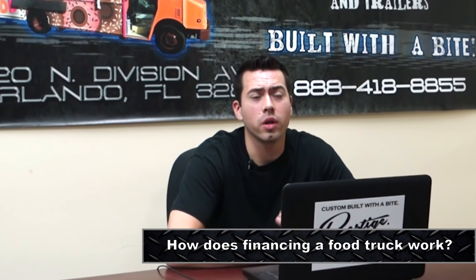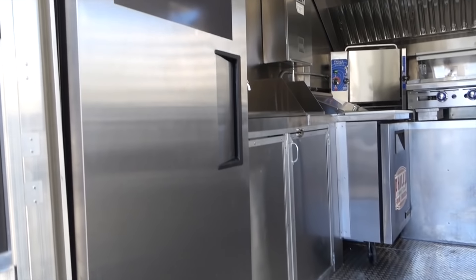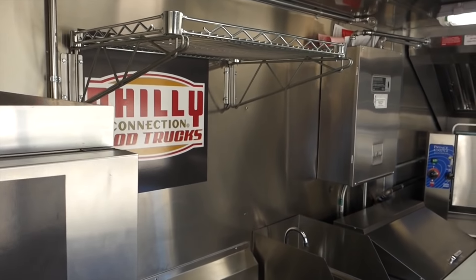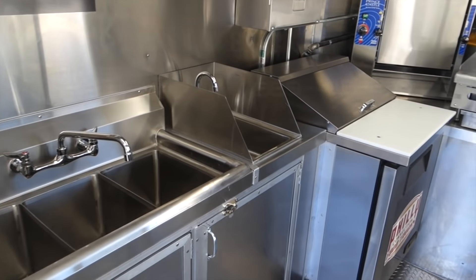How does financing work? If you're wanting to get financed on a food truck, I would generally have saved up 20 to 30 percent. So let's say the truck cost is $100,000 — you want to have at least $20,000 to $30,000 in cash to put down on the loan. Then you also want to have some additional funds for startup capital, working capital for getting your inventory, your pots and pans, your insurances, and things like that.